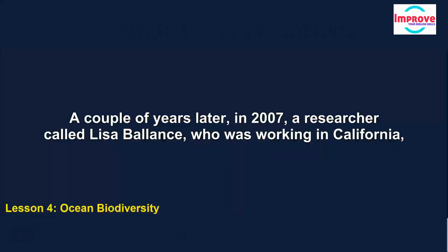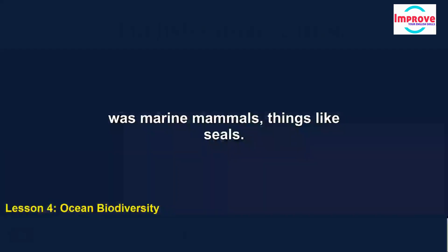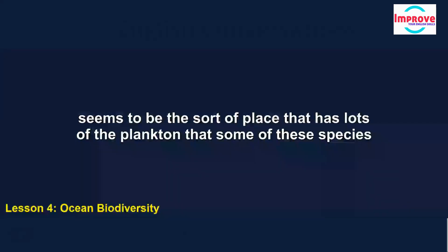A couple of years later, in 2007, a researcher called Lisa Balance, who was working in California, also started looking for ocean hotspots, but not for fish. What she was interested in was marine mammals — things like seals. She found three places in the oceans which were hotspots, and what these had in common was that they were all located at boundaries between ocean currents. This seems to be the sort of place that has lots of the plankton that some of these species feed on.